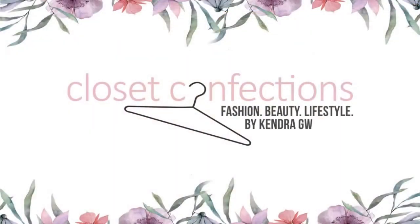Hello beautiful people, welcome to Classic Confections. I'm your host Kendra, and today I'm sharing all of my favorite luxury beauty products with you. Because this is the season of giving and a lot of us are probably scrambling for last-minute holiday gift ideas, I thought now would be the perfect time to share the little luxuries that just make my day that much brighter. So without further ado, let's get into it.